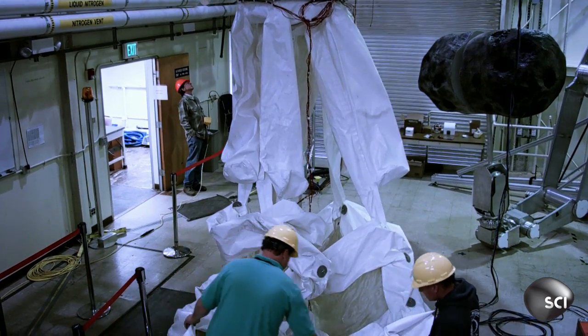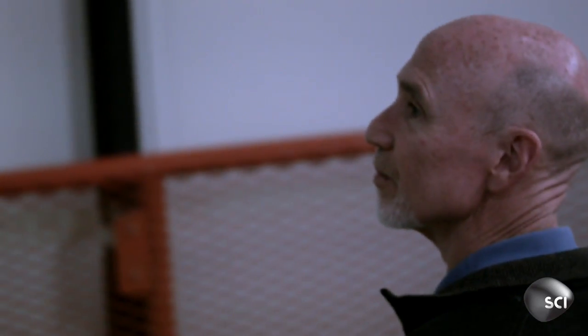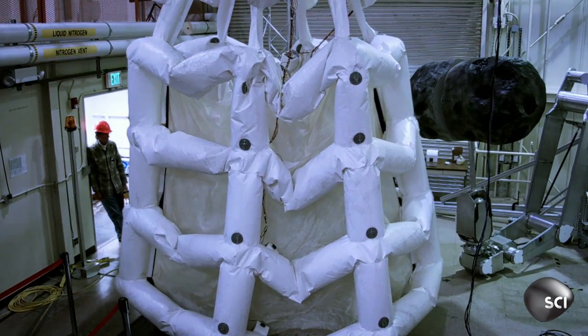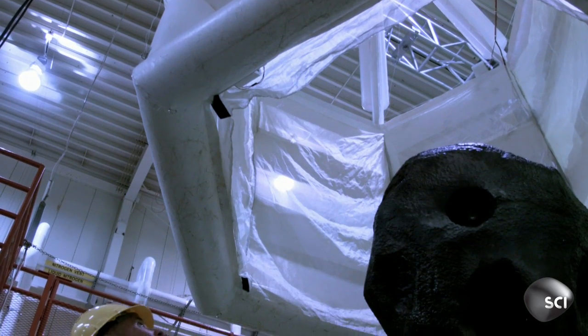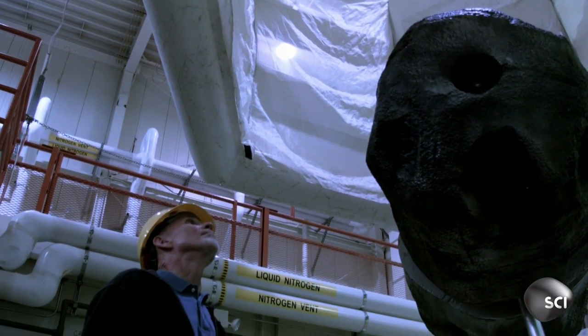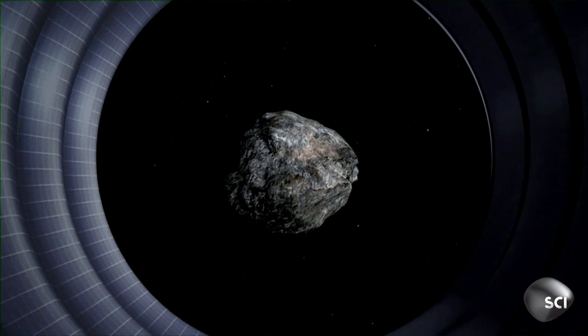At the Jet Propulsion Lab in Pasadena, Chief Engineer Brian Muirhead is developing the technology for snagging a space rock. And this is it — a giant inflatable bag. This is a fifth-scale model of a capture system intended to capture a whole asteroid. That asteroid could be as big as 10 meters and as heavy as a thousand tons. The reason it's in a bag is because we don't know the composition of the asteroid itself, and we don't know how well it'll be held together, so we've chosen a bag rather than a manipulator.